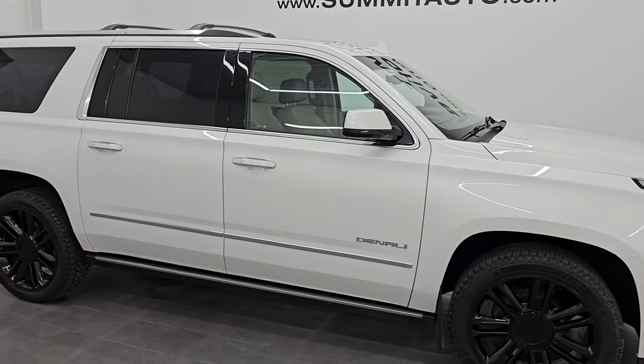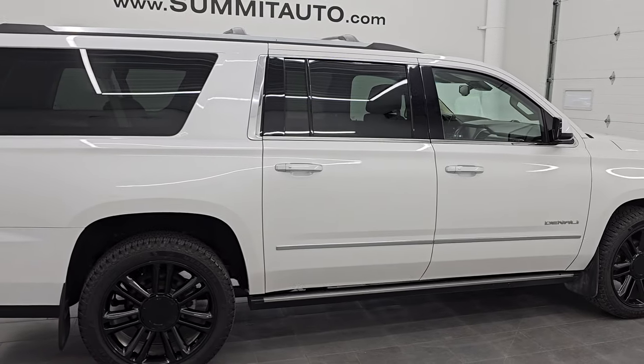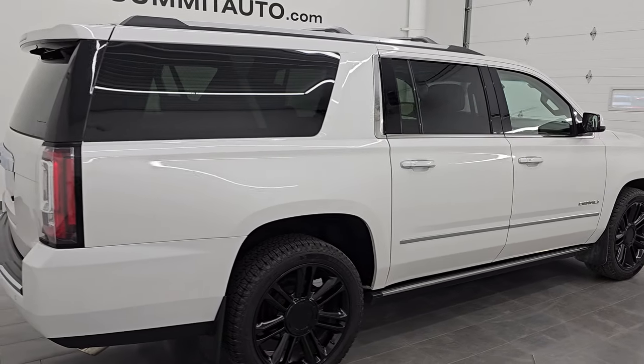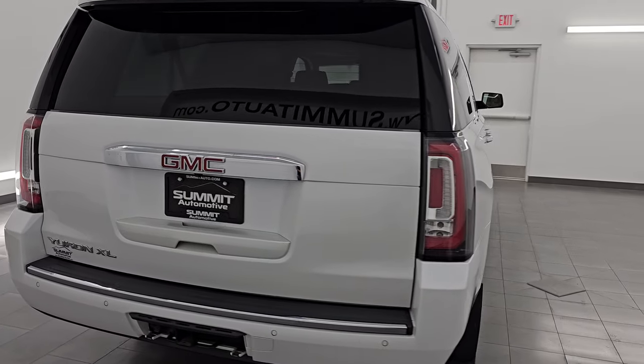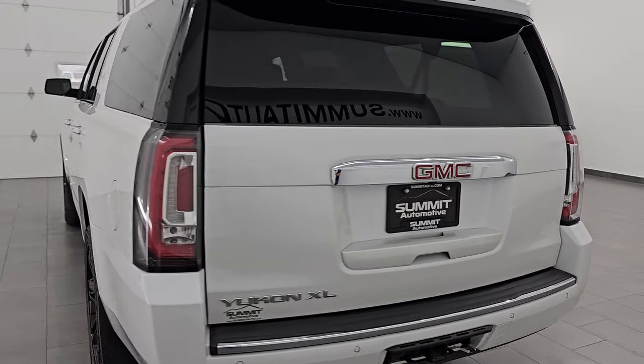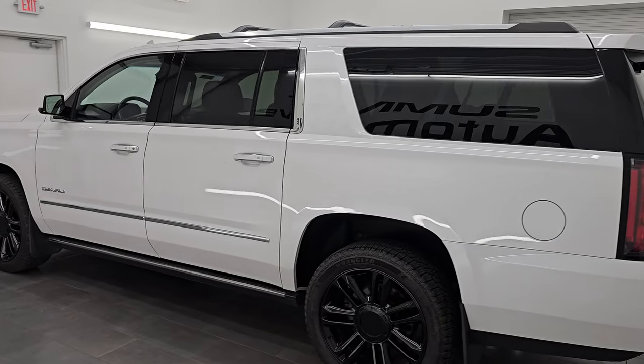Hey, this is Brett. Hope everybody's having a great day out there today and I am super excited to go over this ultra clean 2020 GMC Yukon XL Denali. This is stock number 14843Z. I am here at Summit Automotive in Fond du Lac, Wisconsin, your new and used SUV headquarters.